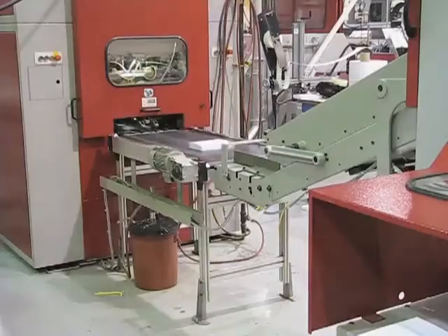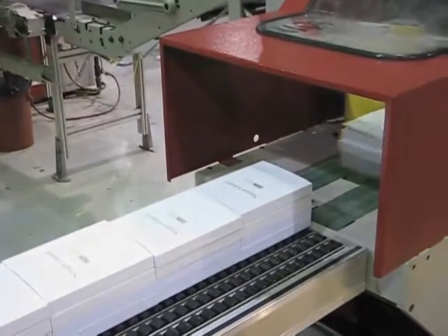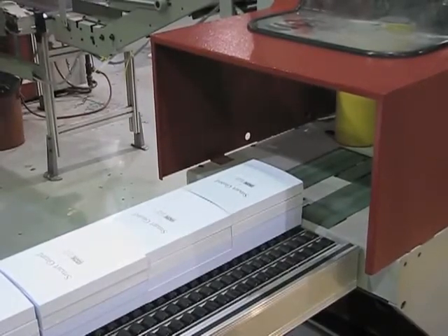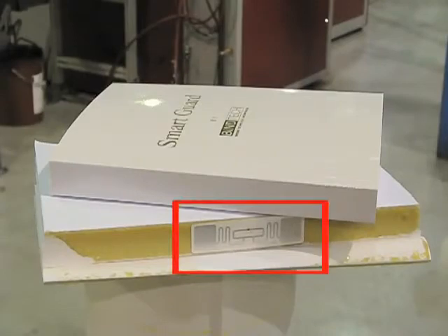The finished trim books with fully concealed RFID tags go into a stacking station which prepares even stacks of books ready to be cartoned. Now that we have completed our mass market soft cover book, we will continue with the hard cover manufacturing process.